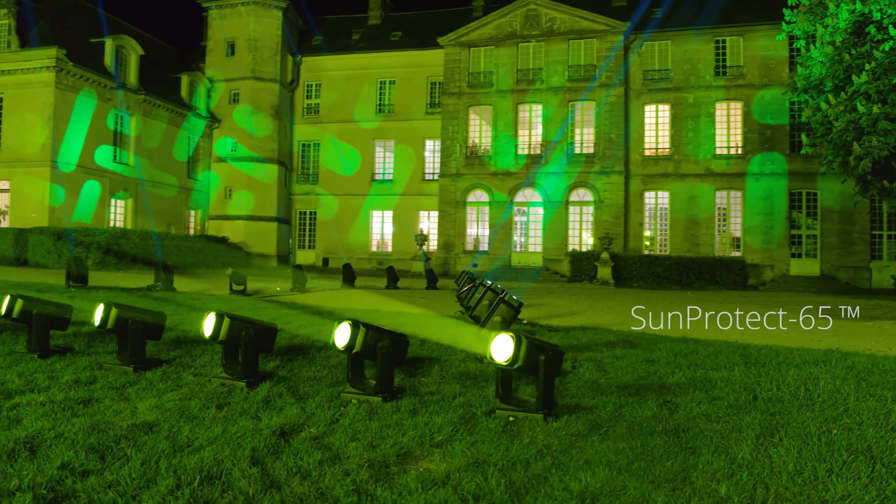A visionary machine that will make you instinctively push your own limits. A simply unique luminaire, in the endless pursuit of an exclusively new experience. Ayrton continues to lead the way.